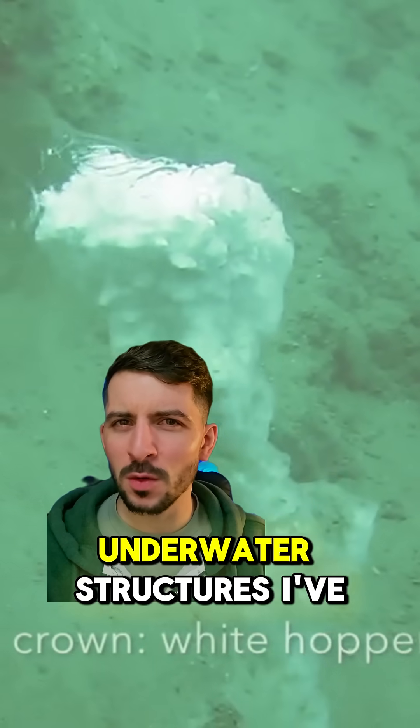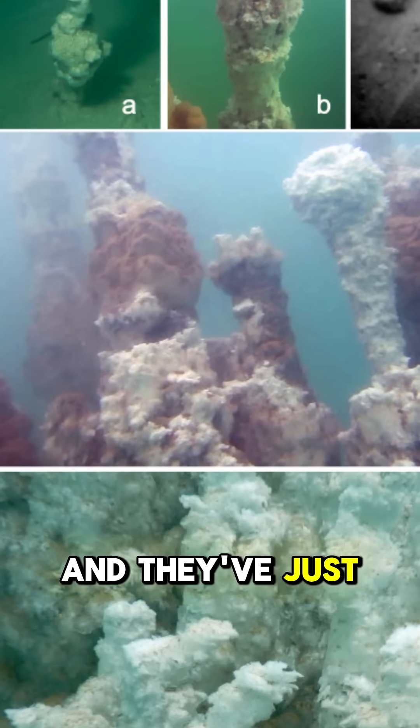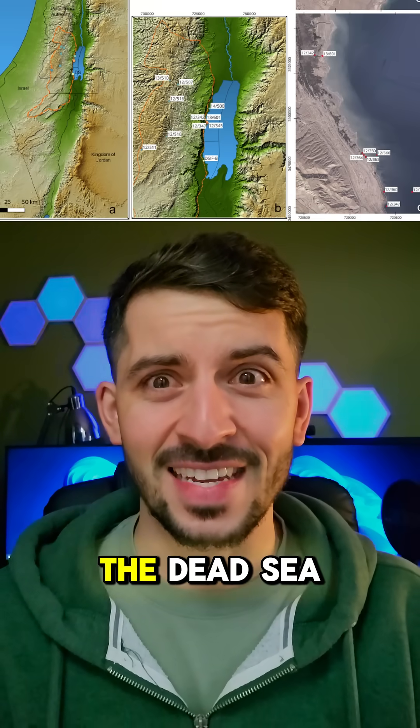Check out what might be one of the craziest underwater structures I've ever come across. These are called white smokers and they've just been discovered in one of the saltiest places on earth, the Dead Sea.